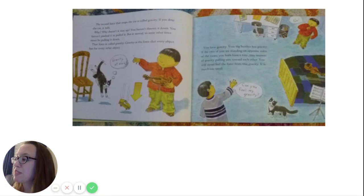The second force that stops the car is called gravity. If you drop the car, it falls. Why doesn't it stay up? You haven't thrown it down or pushed or pulled it, but it moved — so some other force must be pulling it down. That force is called gravity. Gravity is the force that every object has for every other object. You have gravity. Your big brother has gravity. The two of you have a tiny, tiny amount of gravity pulling you toward each other, but you will never feel it — it is much too small.